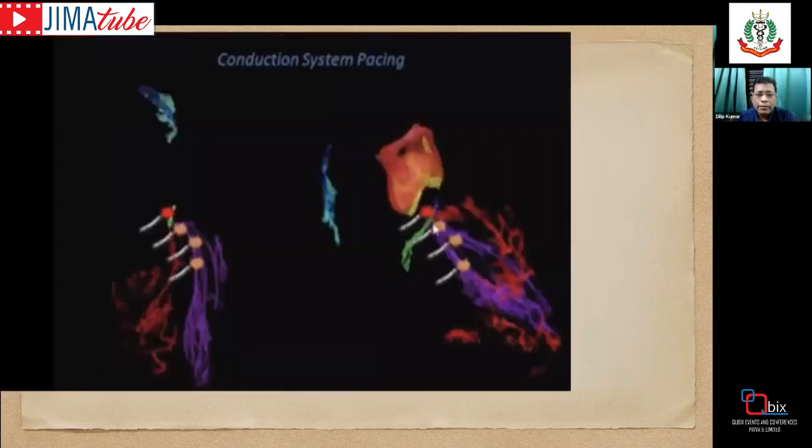Conduction system pacing is even more physiological because we are directly stimulating the conduction system. Unlike biventricular pacing that goes from epicardium to endocardium, this mimics the normal physiological electrical conduction — from the His bundle or left bundle area, depolarizing the myocardium.